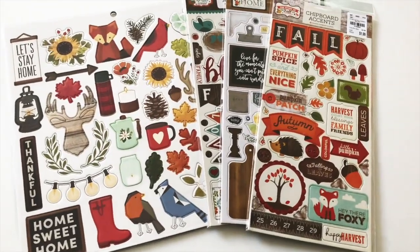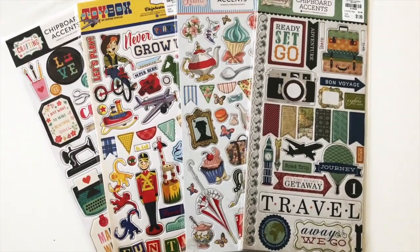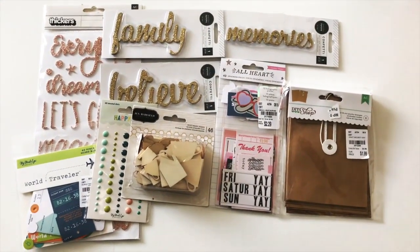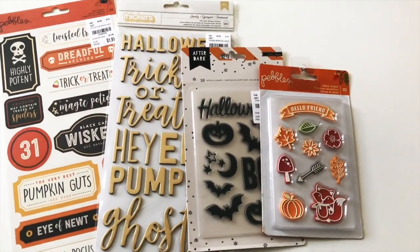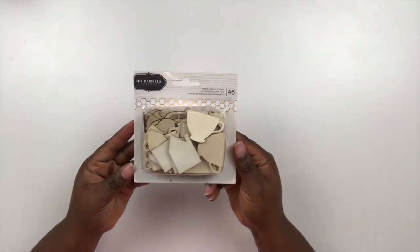Hey scrap bosses, I'm back with another Tuesday Morning haul. It's been a long time since I've done a haul. I recently shopped at my local Tuesday Morning — I actually have two in my area — and I also picked some up when I hosted the Victoria Marie Scrapbook Retreat this past summer. There was a Tuesday Morning close to the retreat venue, so I want to show you some of the goodies that I got.